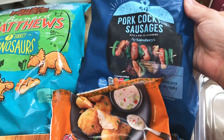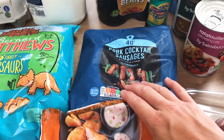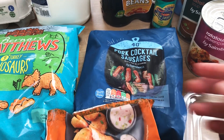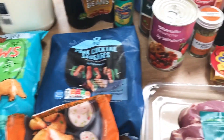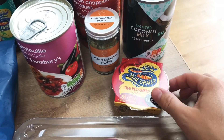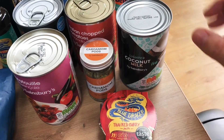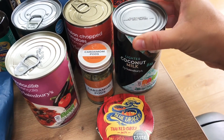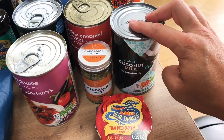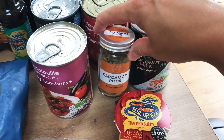A pack of 40 frozen pork cocktail sausages because we just find them handy with picnics and things — we sometimes prefer them to the kind of pre-packed cold ones, that's just our preference. I've got a Thai red curry paste because it was on offer and I thought I'd give it a try and make one this week. I've got the lighter coconut milk — sin-wise for Slimming World I'm actually not sure what that is, so I need to check that before I use it. Some cardamom pods for a recipe.